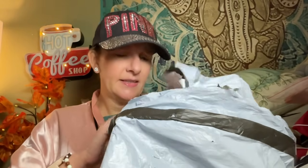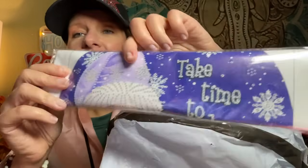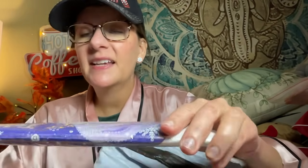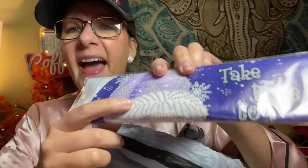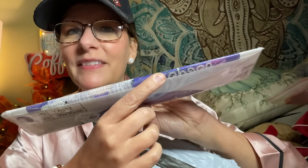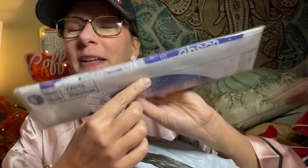First of all, there is a diamond painting. It has a gnome on it — one of those gnomes with the hat pulled down so you just see the nose and the beard. It says 'Take Time to Share' on it. It's a 30 by 30, so it's a solid sized painting.